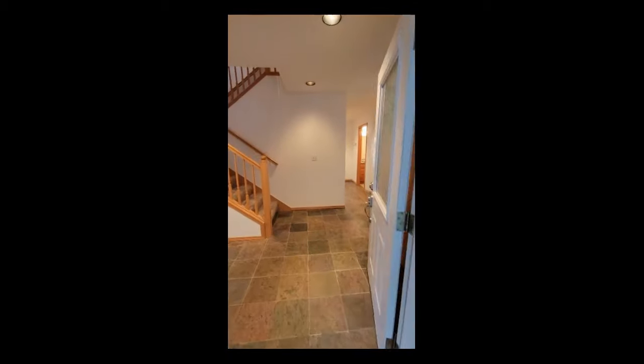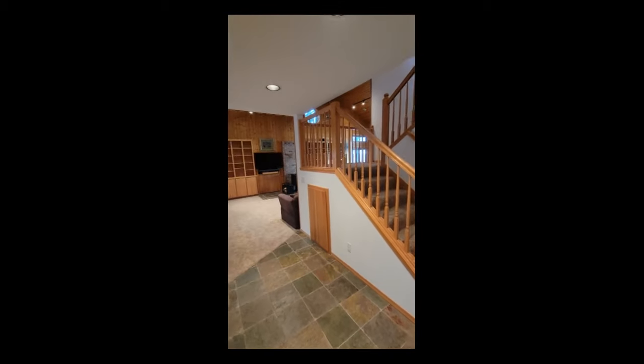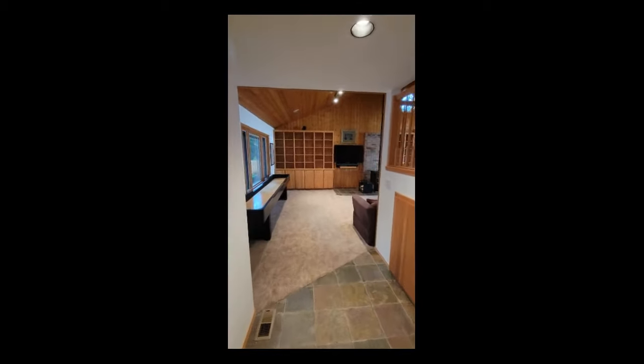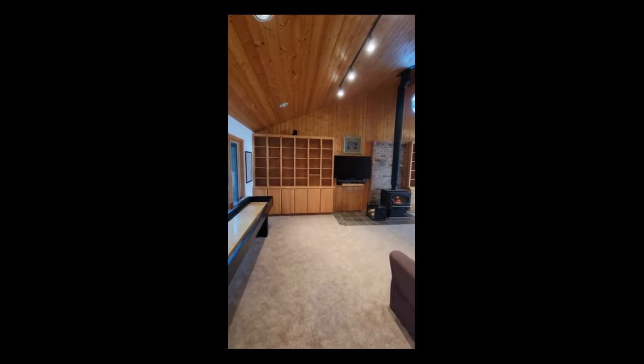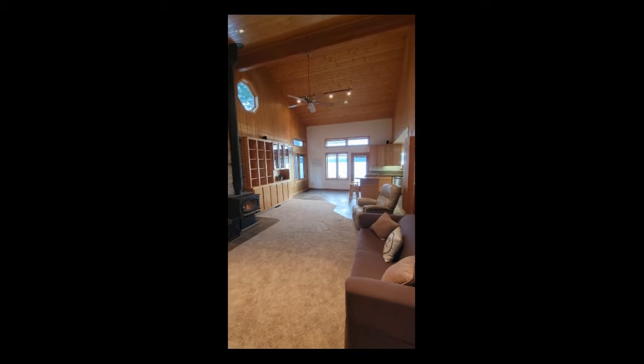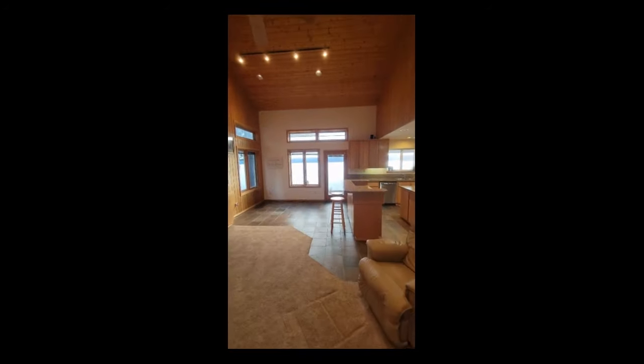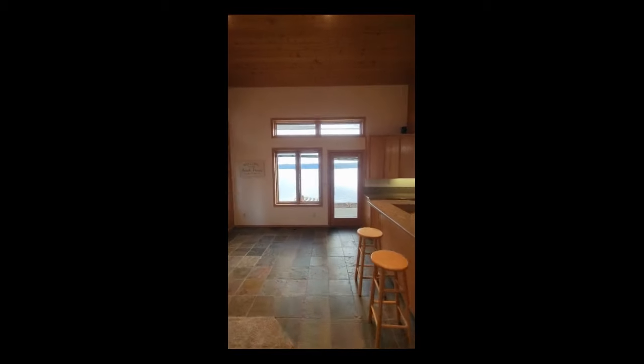The home is filled with upgrades. There is a metal roof, can lighting, a whole house generator, beautiful built-in shelving. There are panoramic views from just about every room, and wood-wrapped windows with integrated blinds.